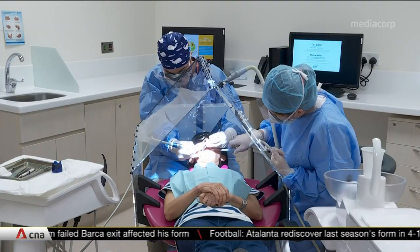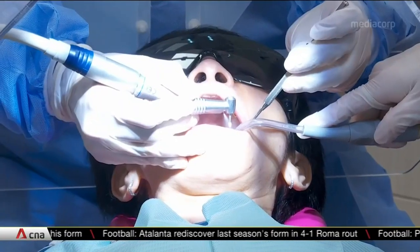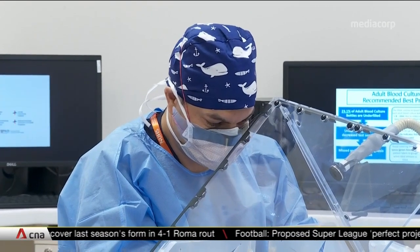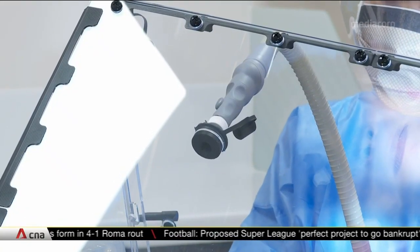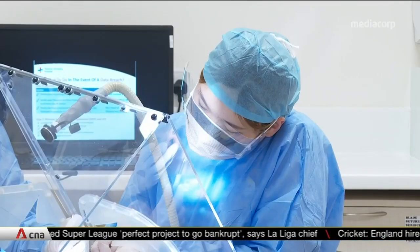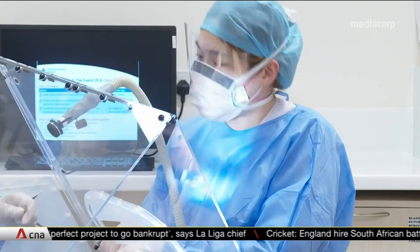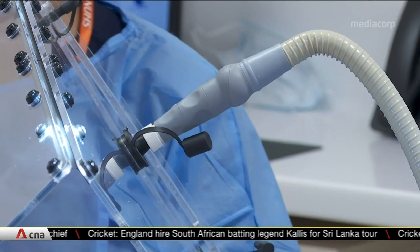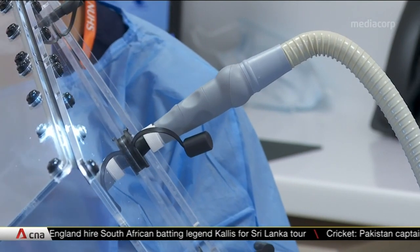Dental procedures can now be safer, especially for dentists and their assistants, thanks to a portable tent-like shield. This device helps to prevent the spread of saliva and aerosols — small droplets that remain in the air during dental treatment. It also prevents viable bacteria from spreading onto nearby surfaces such as face shields. Vacuum pumps will channel the contaminated air away, which could reduce the time taken to disinfect the room between patients.